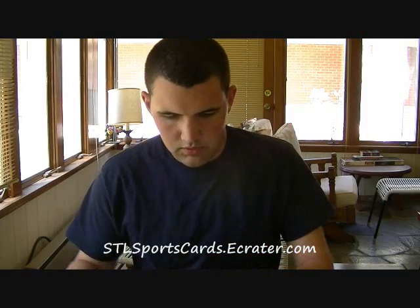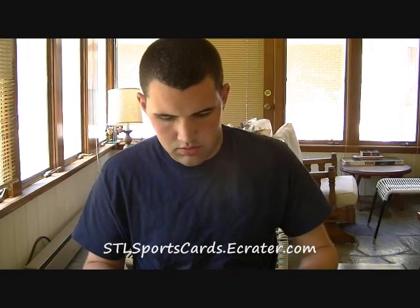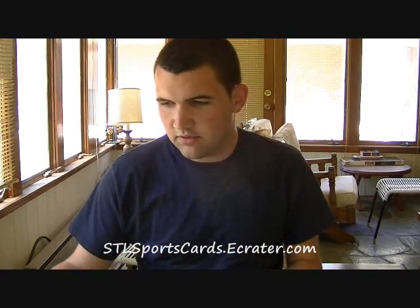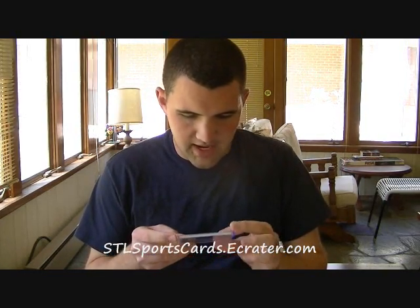Alright, second pack. This came really fast and this is an awesome card, so you guys gotta check this out. It is from the 08 USA Baseball National Team box set. This is numbered 8 of 10 — Bound for Beijing Jersey Patch and Auto, Colby Rasmus.